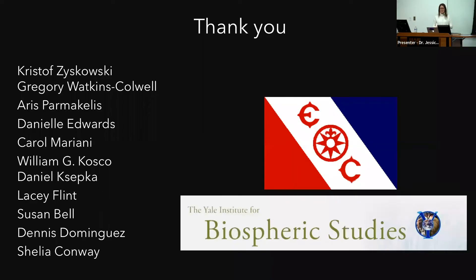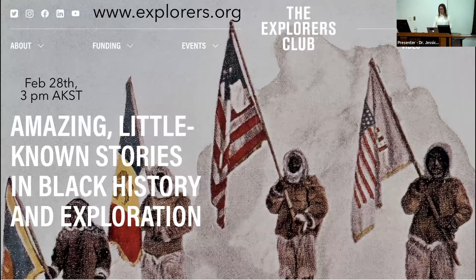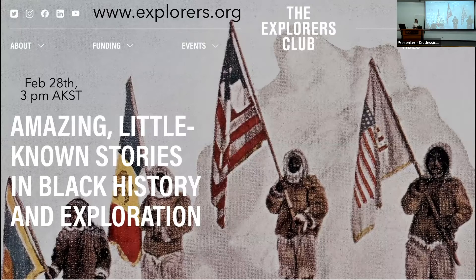With that, I want to end by saying thank you all so much for tuning in. This work was funded by the Explorers Club and the Yale Institute for Biospheric Studies. The Explorers Club has a bunch of public lectures available throughout the year, and many are now online — they have one coming up on Monday for Black History Month at 3 p.m. Alaska Standard Time. Their website is Explorers.org. They also have research grants for high school students and college students, and lots of talks spanning all sorts of topics. With that, I would love to take any questions.